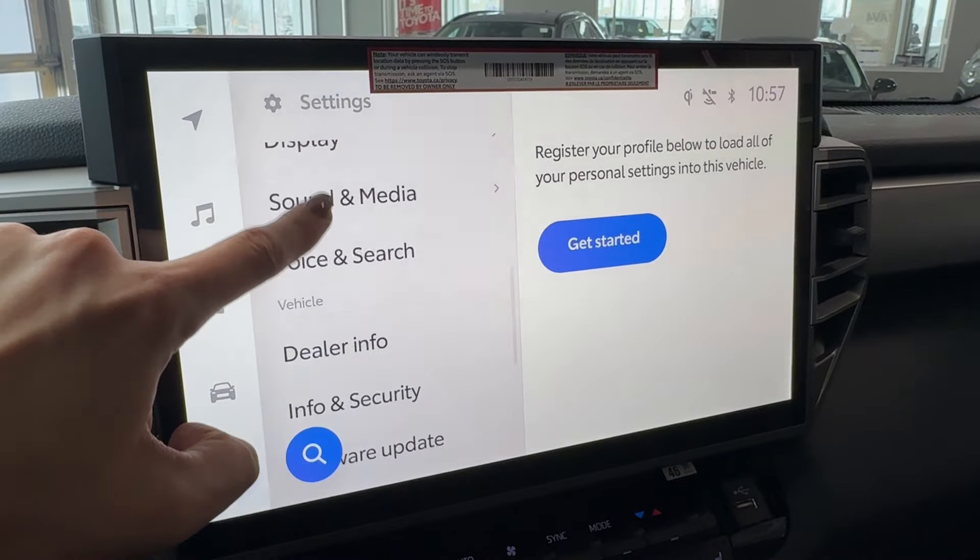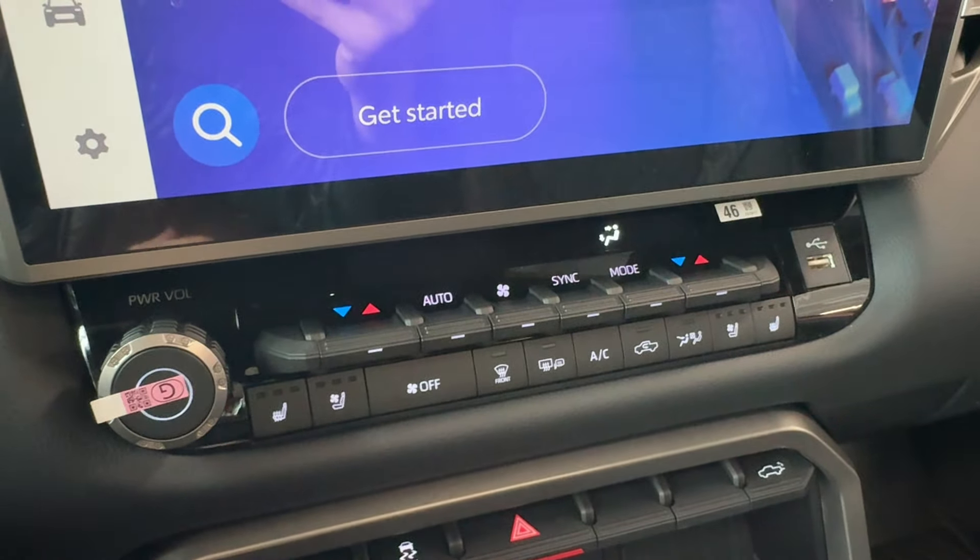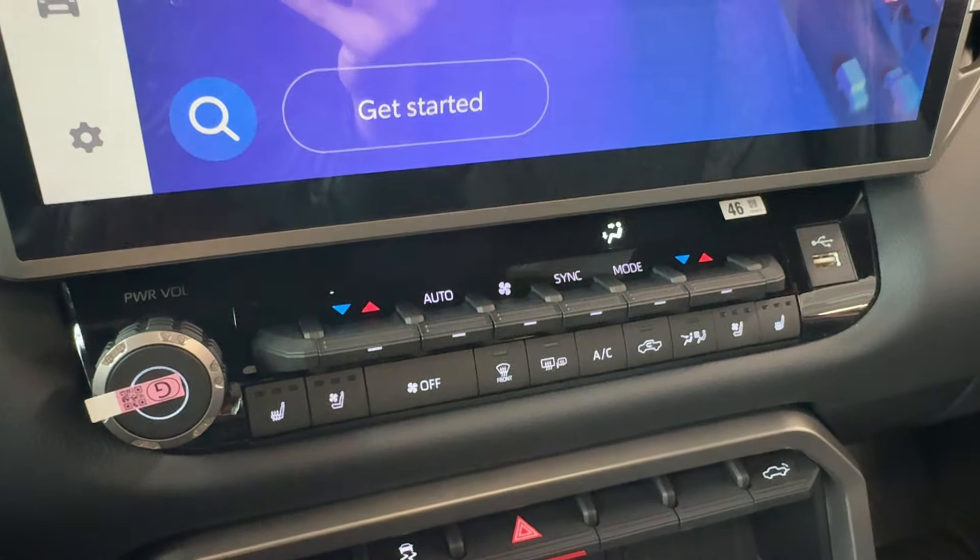Of course there's Bluetooth, wireless Apple CarPlay, Android Auto, trip information, and general settings with vehicle customization. Down below is automatic dual-zone climate control with ventilated and heated front seats with three different levels of heat and ventilation, front windshield de-icer, rear window defogger, and heated side mirrors.